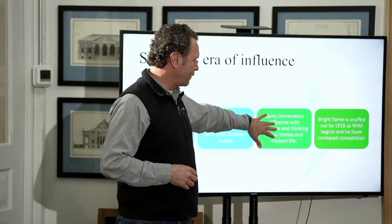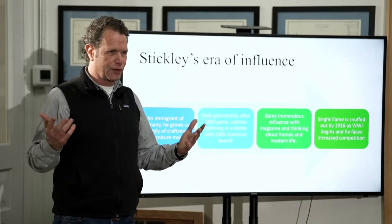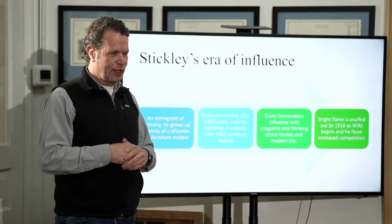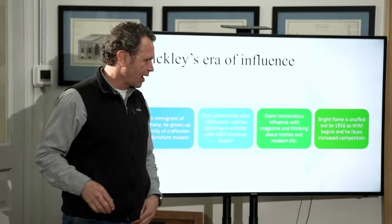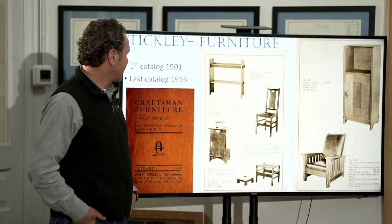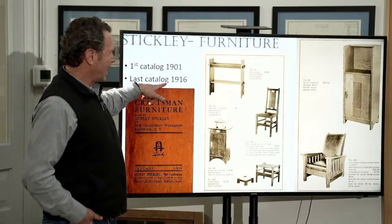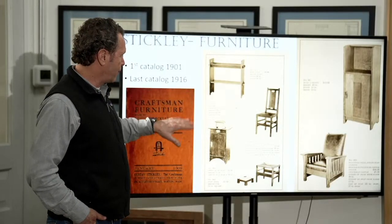He gains a lot of influence because he is the Instagram influencer of his day — a million followers, kind of thing. This period begins and then ends. First catalog in 1901, last catalog in 1916. He's actually bankrupt in 1915, sells the farm in 1917. Realize that this is a brief period of time.